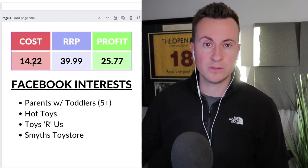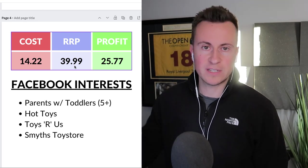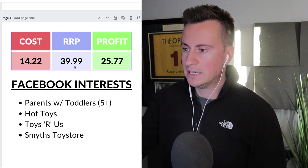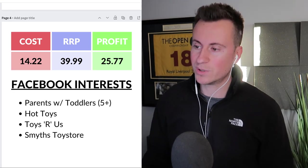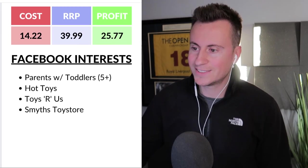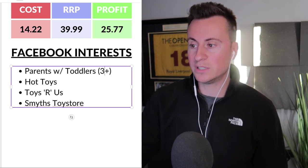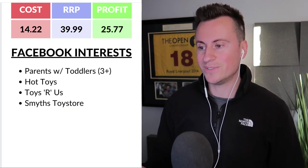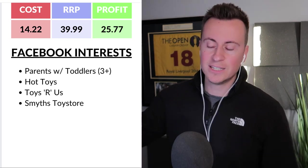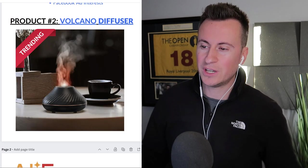For the profit margins, based on the UK supplier the cost is £14.22 delivered. I'd recommend a retail price of £40 — you could probably sell it for more, but start cheap, establish traction, then bump up your price until the conversion rate starts to fall off. Even at the cheaper price that leaves a profit margin of £25.77. My recommended Facebook interests would be parents with toddlers (ages 3+), Hot Toys, Toys R Us, Smyths Superstore — all interests linked to parents and grandparents wanting to spoil their children this Christmas.